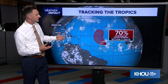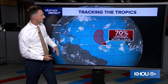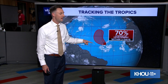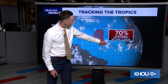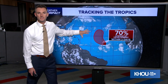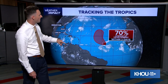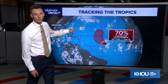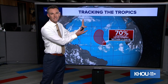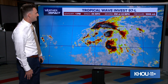It's brand new. We are expecting something to form out of this wave here in the next two to seven days — 70% chance. Notice the path it takes: instead of going to the west, it takes a turn towards the north. I think it's going to get caught up in some of the flow happening farther to the north with a nor'easter that's moving through New England right now, and also with the remnant circulation of what was Jerry. All of this activity is expected to stay out in the Atlantic — no threats to land at this time.